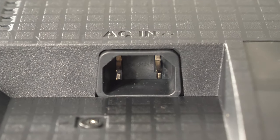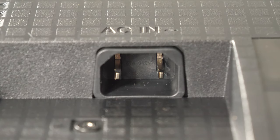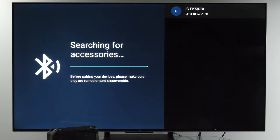The TCL C745 is available in three screen sizes: the 55-inch sells for 650 euro, the 65-inch is priced at 800 euro, and the massive 75-inch is priced at 1,100 euro.